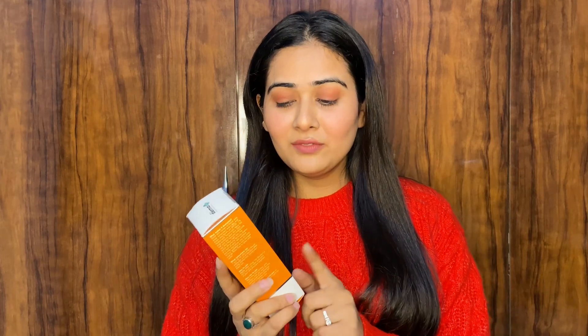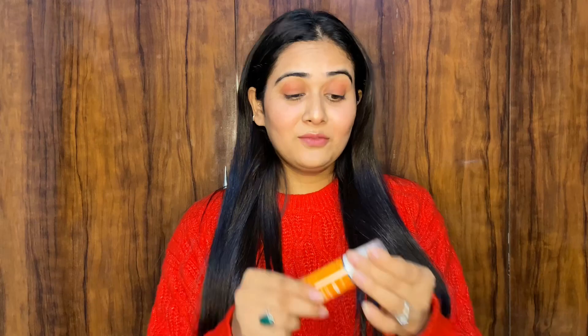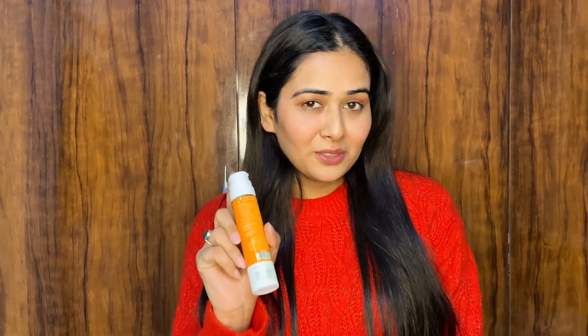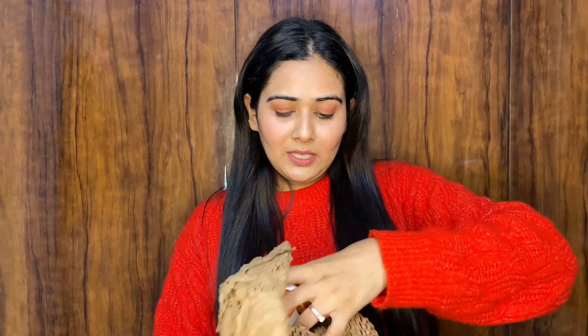First up, this is a face sunscreen by Derma with 1% hyaluronic acid aqua gel. The packaging is really good — it's a pump bottle, a very small size. You know the value of sunscreen. From a long time I was searching for a good sunscreen and I got this — it's very lightweight.